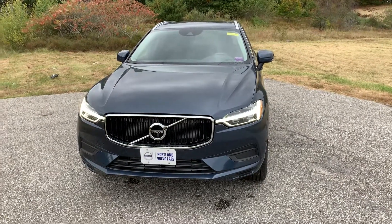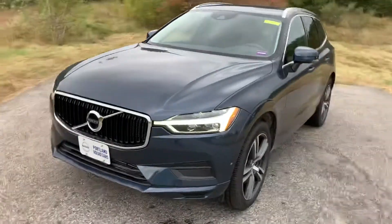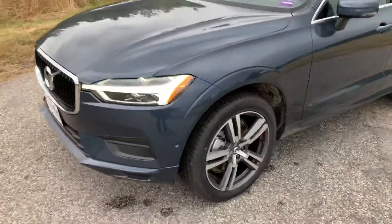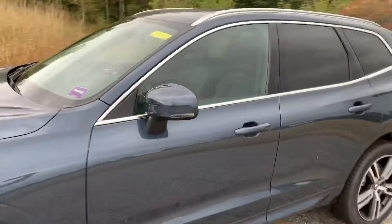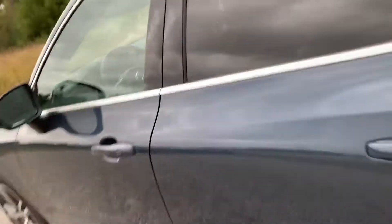Hey everyone, John Benton-Cordova here from Portland Volvo. I have an absolutely beautiful 2019 Denim Blue XC60 Momentum — killer 20-inch wheels that come around with that beautiful denim blue paint, charcoal interior, Harman Kardon sound system, automatic lights, and LED lighting.